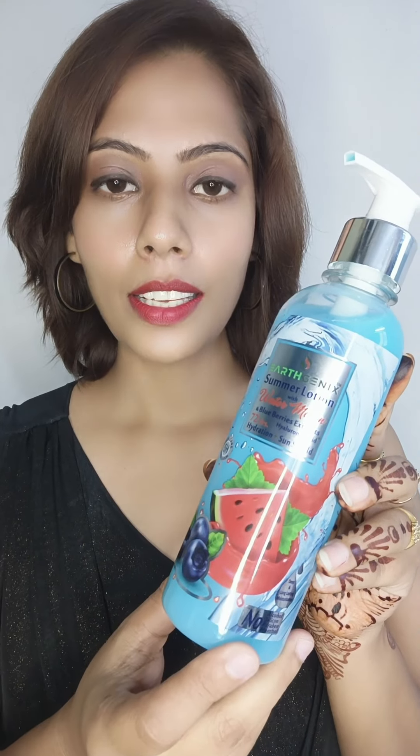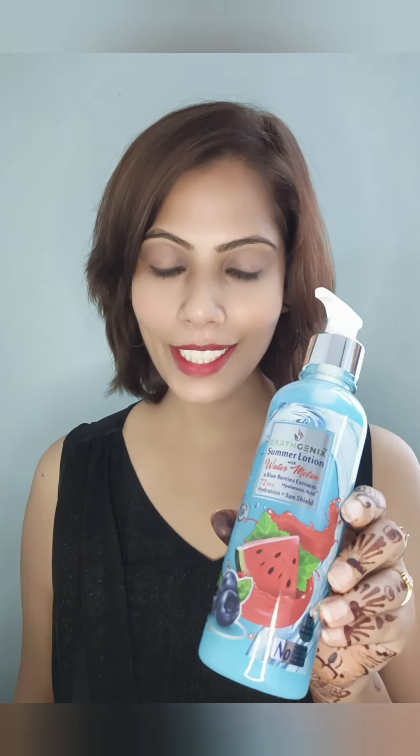So guys, this is the Earthgenix Summer Body Lotion. The main ingredients of this summer body lotion are watermelon, blueberry extracts and hyaluronic acid.